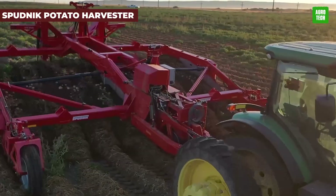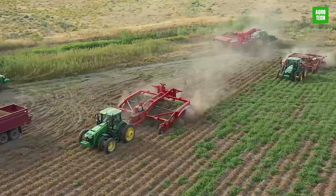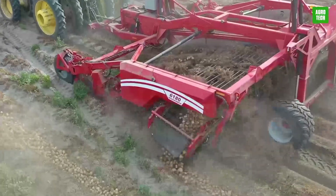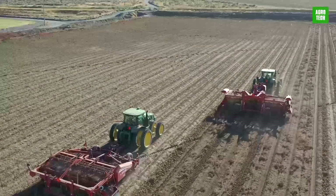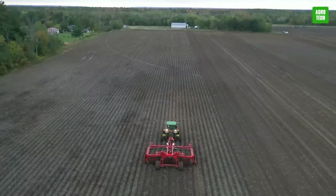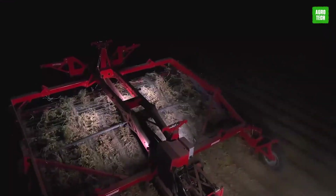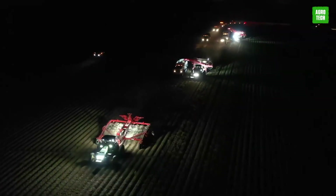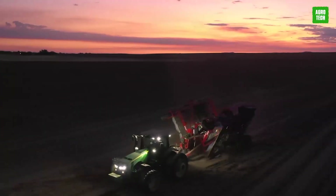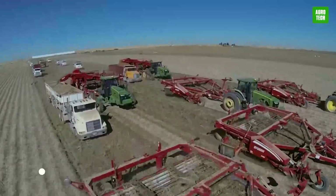The Spudnik Potato Harvester, with models like the 6600 series and the 5744 Specialty Harvester, is engineered for peak efficiency. These machines feature unique intakes and newly designed secondary conveyors, ensuring gentle handling and minimal tuber damage. Adapting to both large-scale and specialty potato operations, they improve sorting efficiency and reduce harvest time. Spudnik harvesters are indispensable for modern potato farming, blending innovation with functionality.